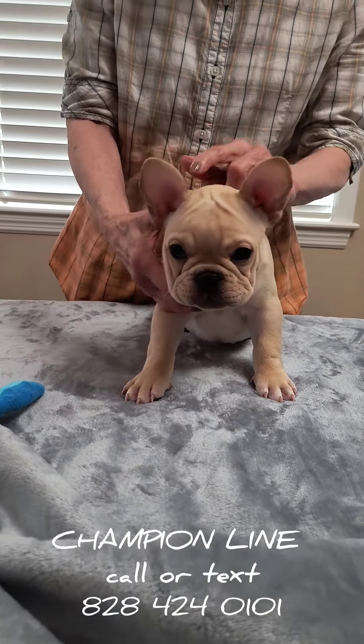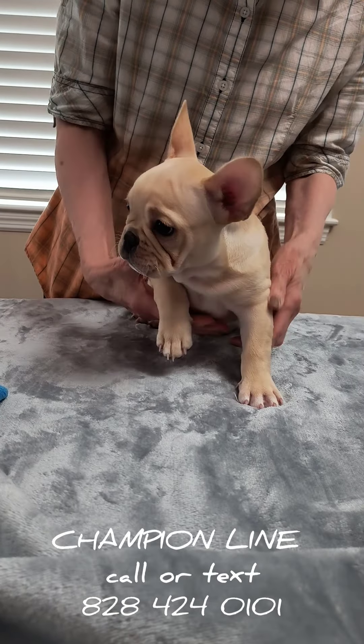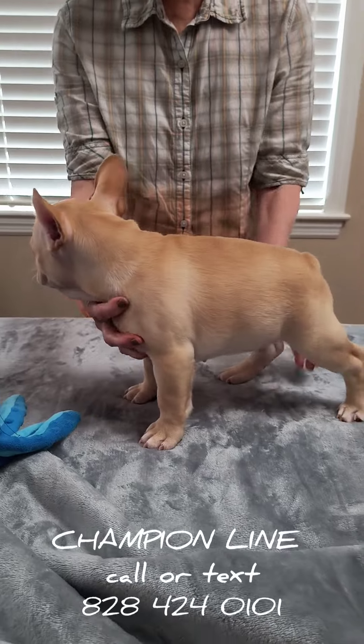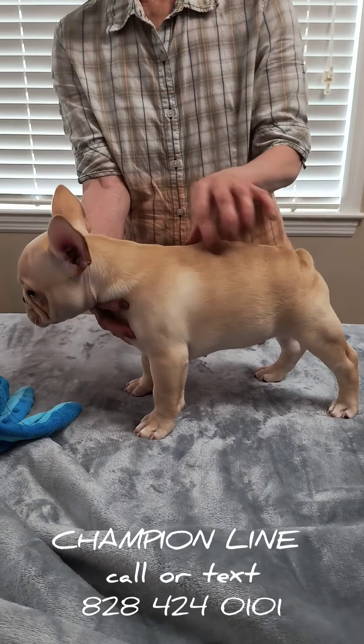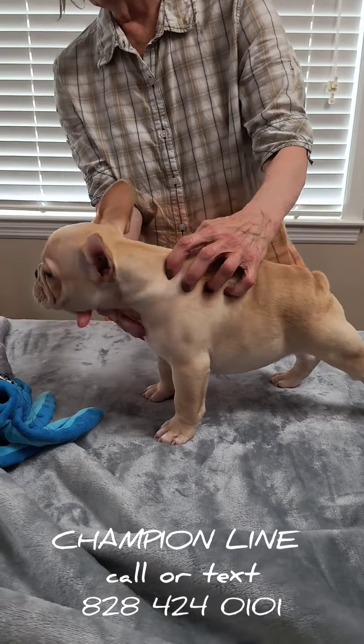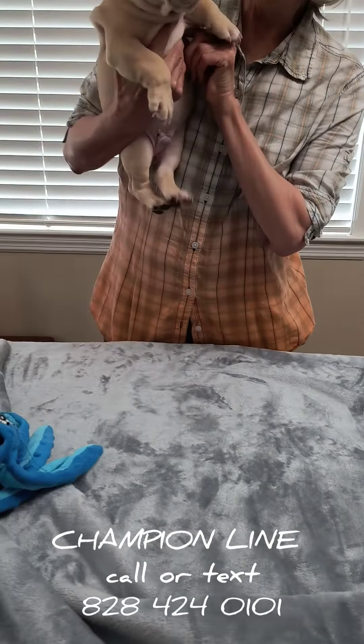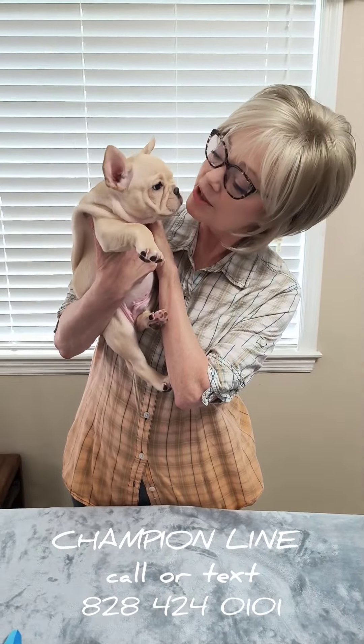He has cute little Frenchie wrinkles. He has a beautiful structure and he is definitely one little guy in a beautiful package. And his name is Stockton, and he is most of all my special love bug.